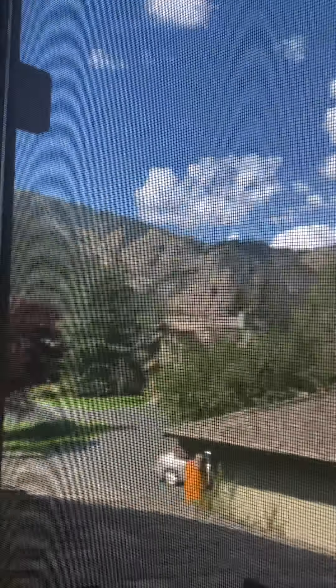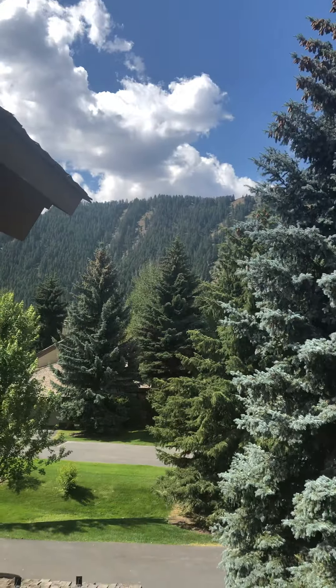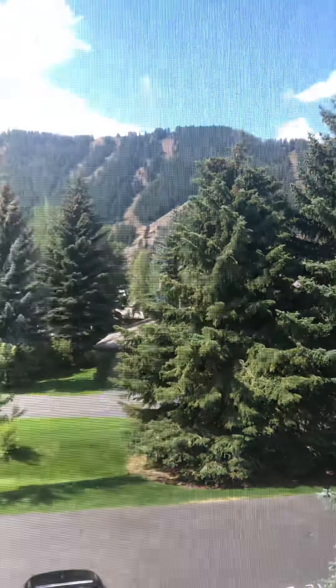Then we go back up and go upstairs — fifteen stairs total. Here's the master with really nice Baldy views. And then here is the office off the master. I think you could reconfigure this area and make two bedrooms. Again, great views.